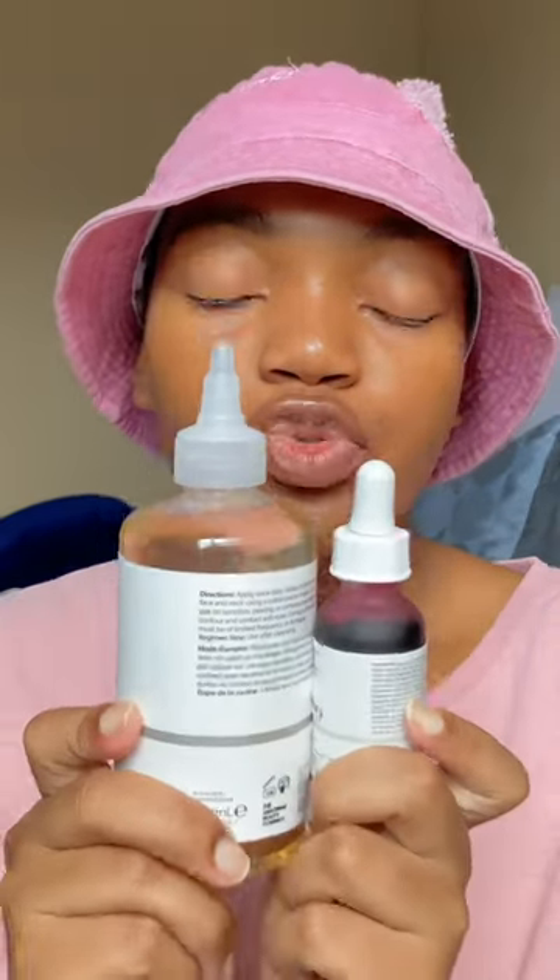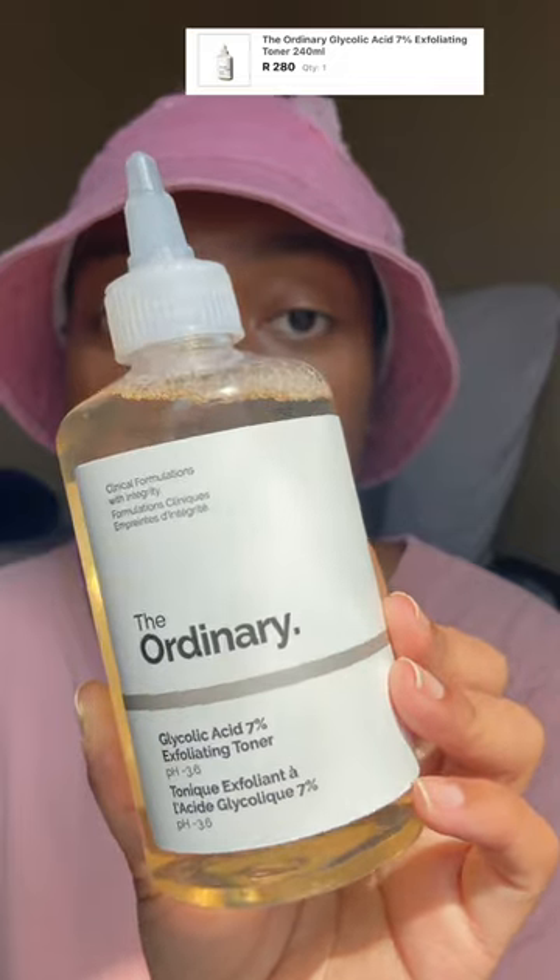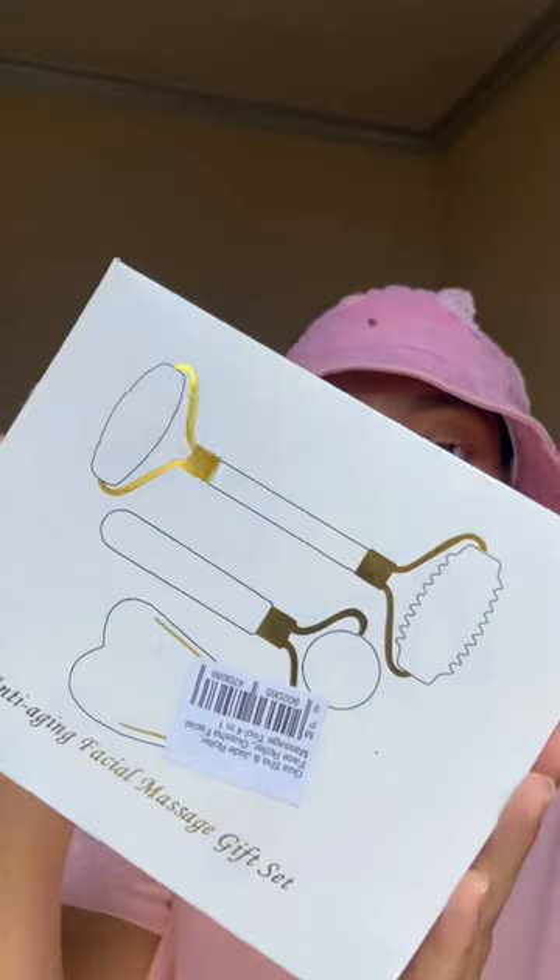From The Ordinary — I've been meaning to try out these two products. I got the glycolic acid as a toner and the peeling solution. I've had so many good reviews about them. I also got this anti-aging facial massaging tool.